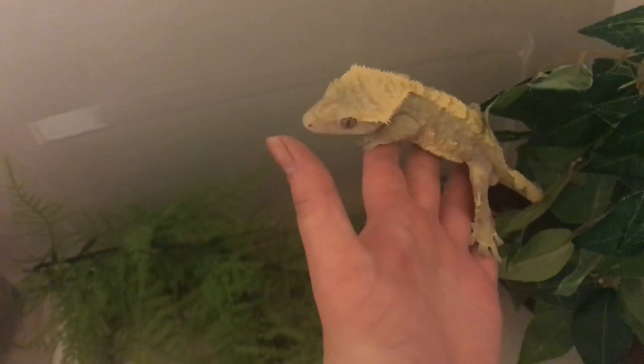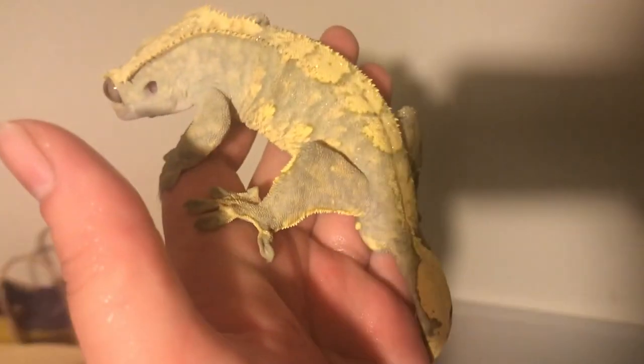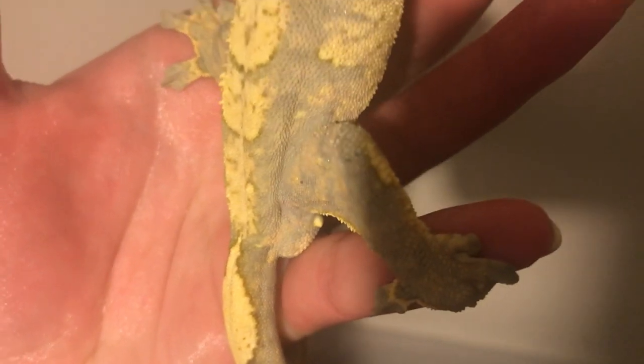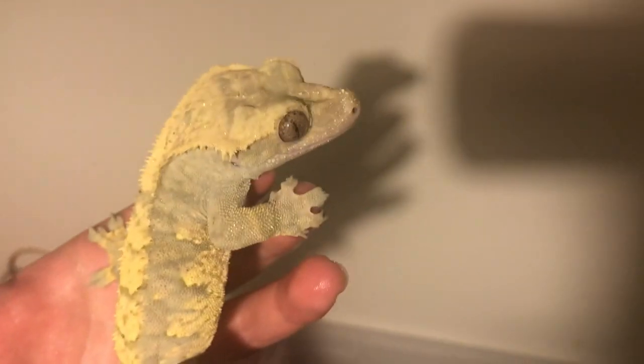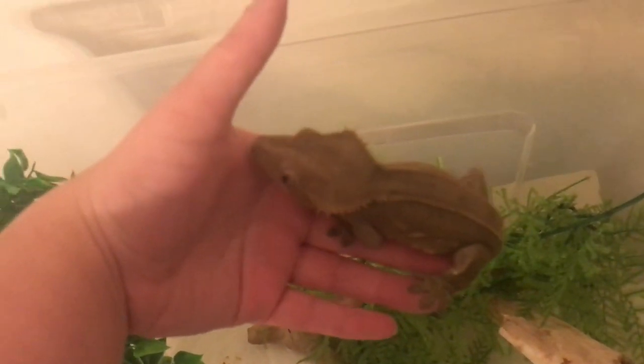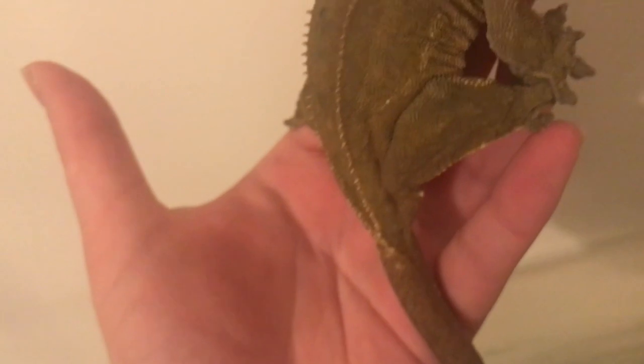When crested geckos reach adulthood, it is very easy to tell their sex. Male crested geckos will have a definitive bulge at the base of their tail, which includes the hemipenes. While crested geckos seldom bite, be careful of pressing your finger too incessantly on the mouth of a male, as it may elicit a breeding response. Female crested geckos have no bulge at the base of the tail and are flat. Some vendors put a higher price on proven females or proven breeding pairs or males.